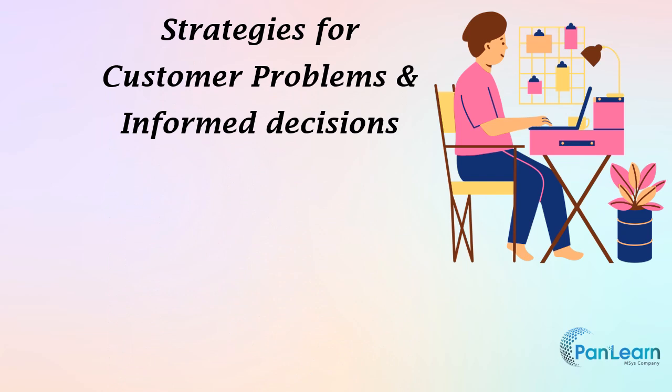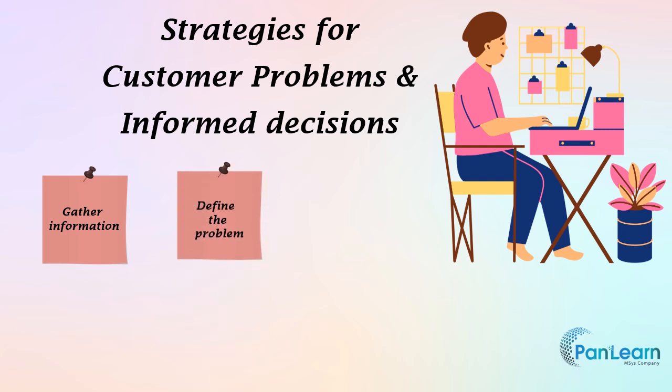Strategies for addressing customer problems and making informed decisions: First, gather information — start by gathering information about the problem or situation. This may involve talking to the customer, reviewing records or documentation, and consulting with colleagues or experts. Next, define the problem — once you have gathered information, define the problem or issue clearly and specifically. This can help you focus your efforts on finding a solution.